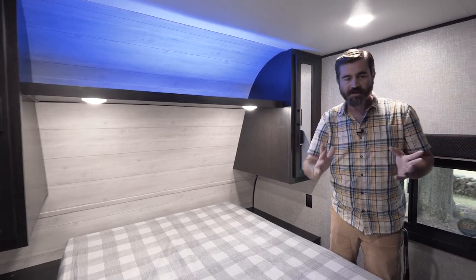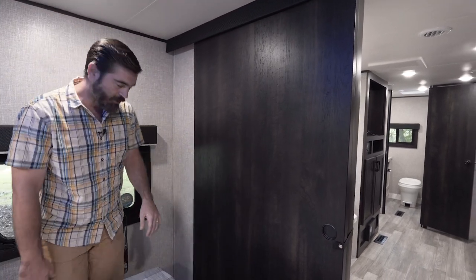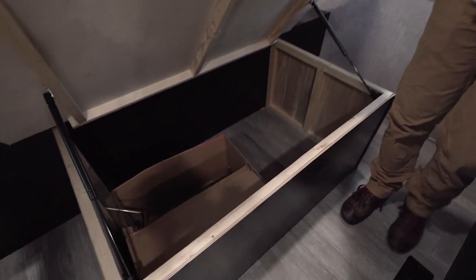The door is a big sliding door, so it's not going to swing in and out getting in the way. And there's also storage here under the bed in the form of a strut-assisted lift.